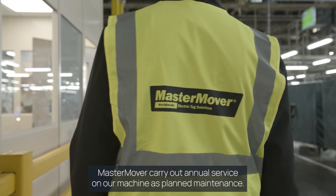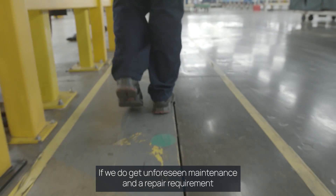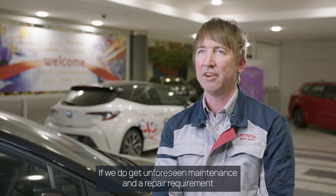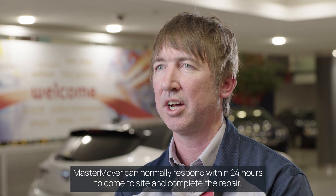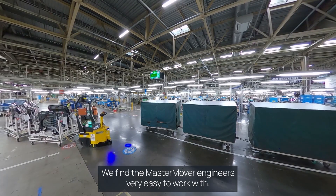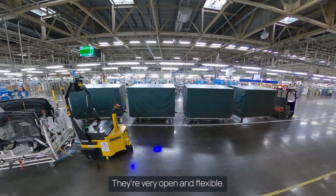Mastermover carries out annual service on our machine and does planned maintenance. If we do get unforeseen maintenance and a repair requirement, Mastermover can normally respond within 24 hours to come to site and complete the repair. We find the Mastermover engineers very easy to work with — they're very open and flexible.